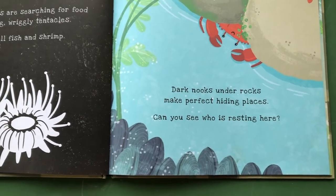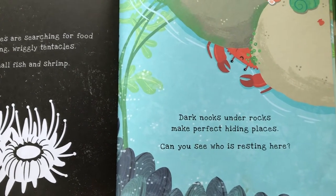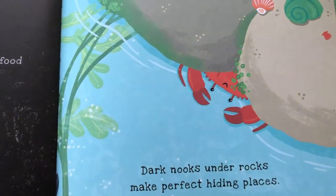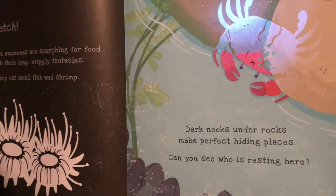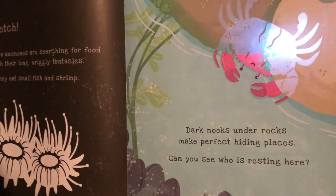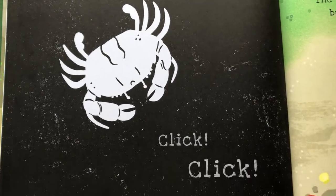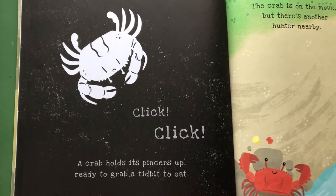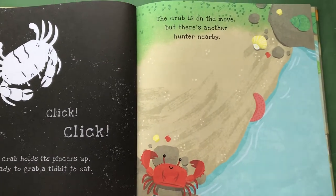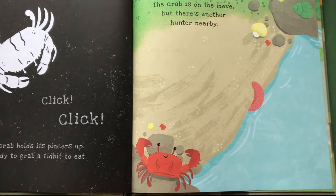Dark nooks under rocks make perfect hiding places! Can you see who is resting here? Any guesses? It's a crab! Click click! A crab holds its pincers up, ready to grab a tidbit to eat. The crab is on the move, but there's another hunter nearby!